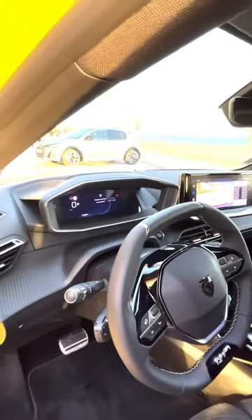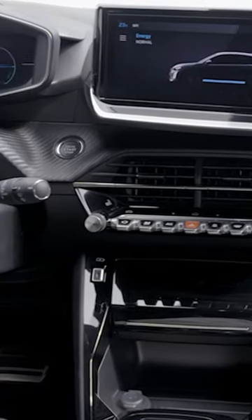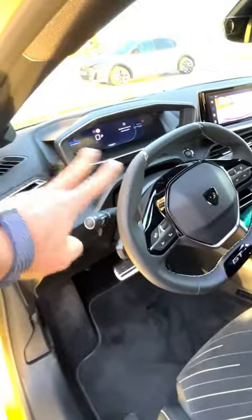Things haven't really changed for the interior, although you have now got the latest version of Peugeot's iCockpit, which is to say 3D graphics on the instrument cluster, a wide infotainment screen, and a small wheel, which does impede your view of the screen a bit, but it feels great to steer with.